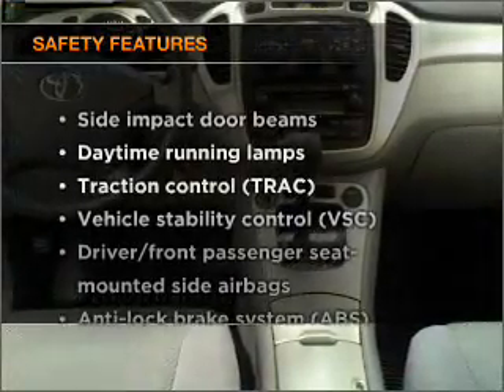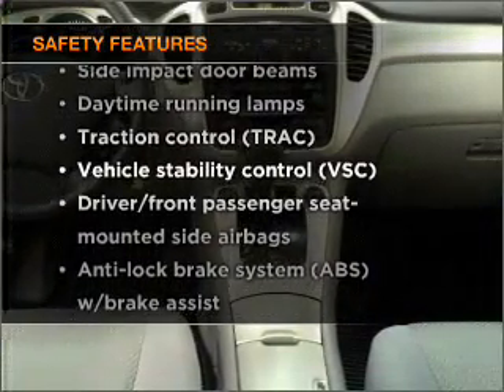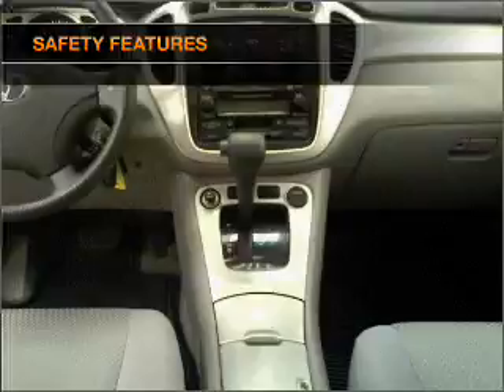If safety is a high priority, rest assured knowing that these top safety components are included: side airbag, stability control. Call today to schedule a test drive.